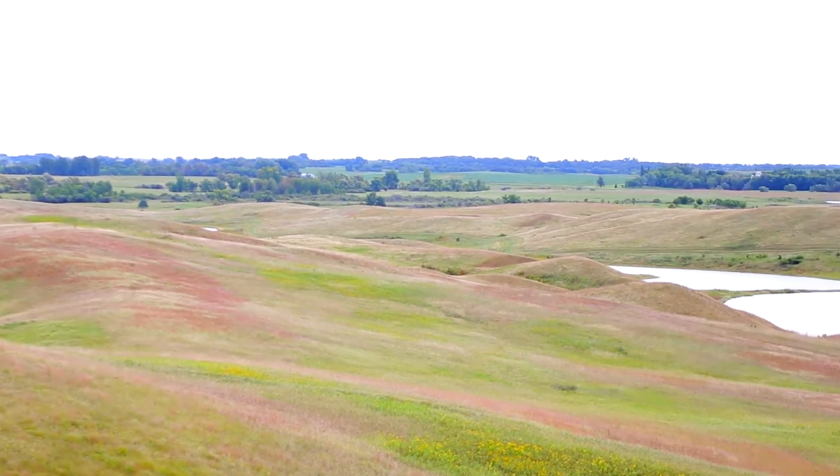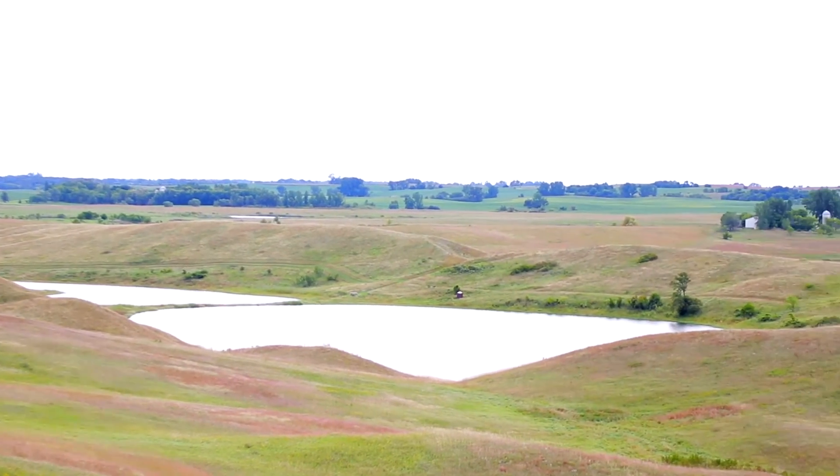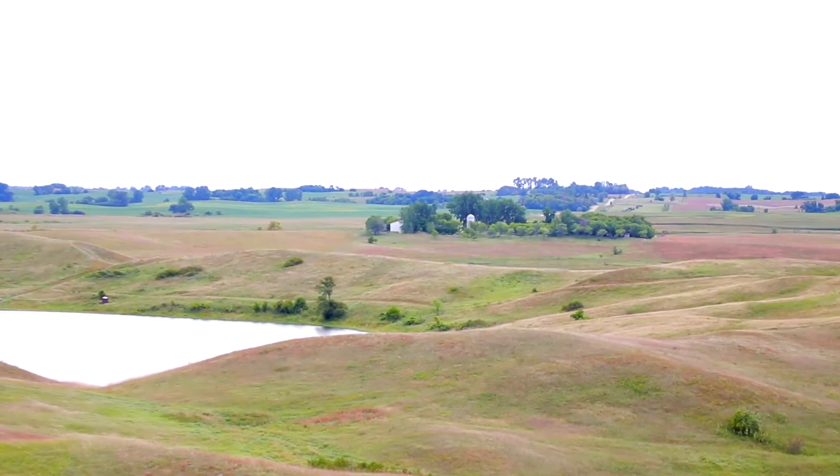Prairies are the most endangered ecosystem in North America. Only one percent of it is left, and with that disappearance of the prairie we've also lost a huge amount of the natural wildlife from those prairies, and that includes a lot of butterfly species.